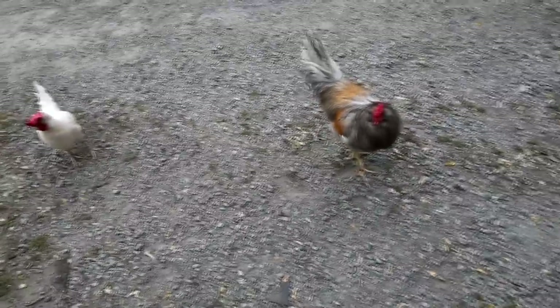They think we have food — that's why they come running. He's actually not bad. Good morning guys, welcome to today's video.